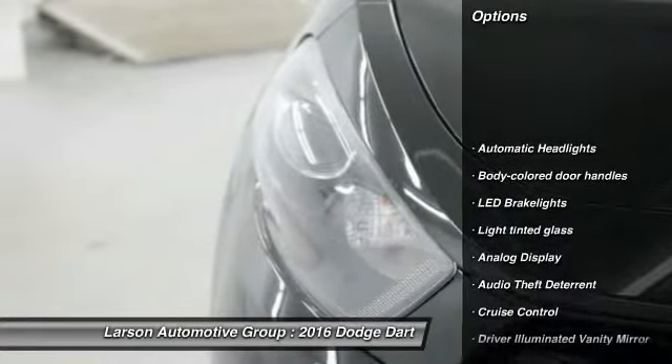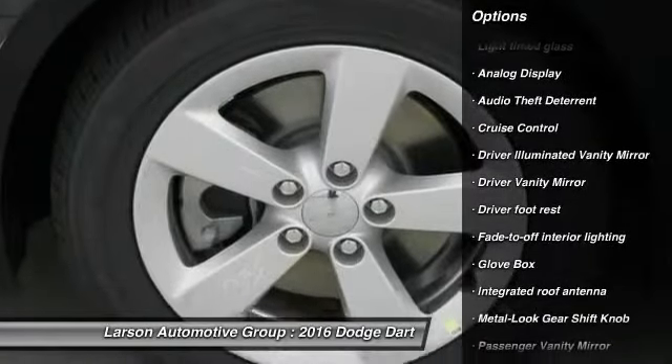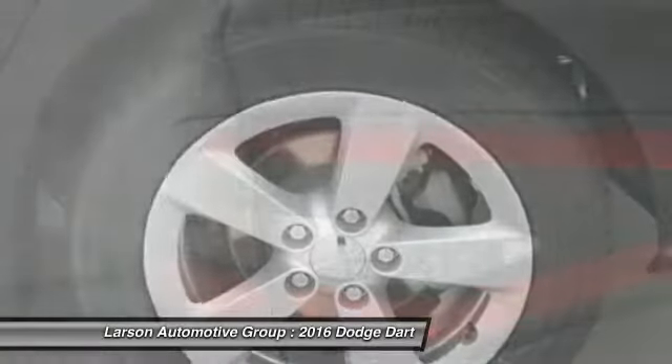Anti-lock braking system, Bluetooth, air conditioning, adjustable steering wheel, driver airbag, front wheel drive, power steering, cruise control, four-wheel disc brakes.